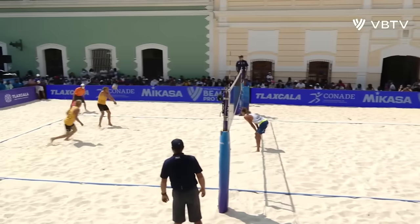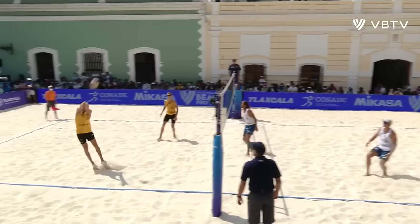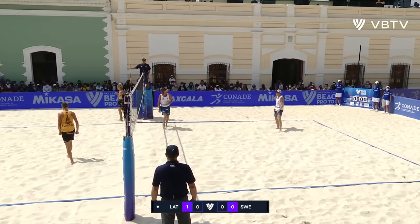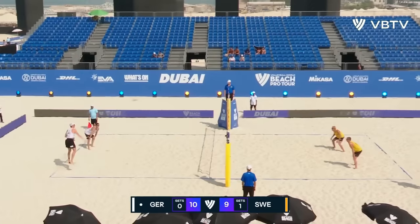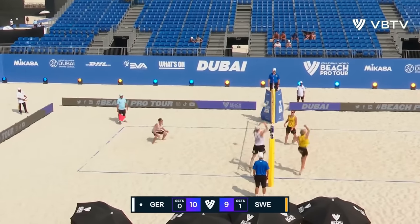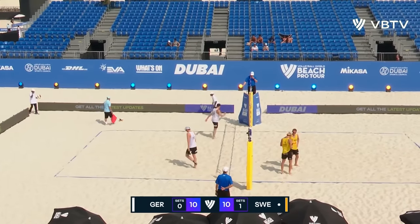It's 21-17. Sweden with a huge swing to start — jump back set and the put away by Aman. On the reverse — well, Penning just got suckered into that.